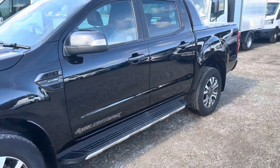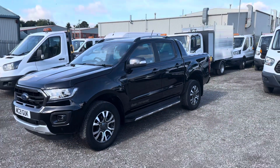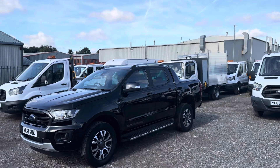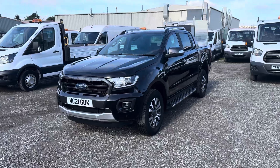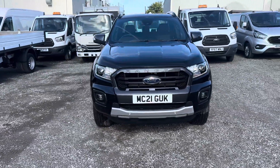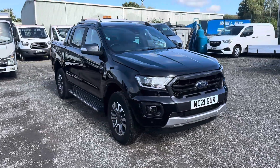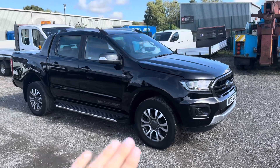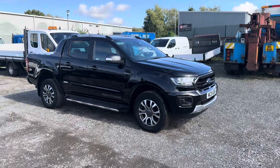Heated seats included. The only thing some people may want to add, which is not too bad if you know somebody to do it, is maybe a little bit of privacy glass in the back windows — something a lot of people want on vehicles nowadays. Otherwise it's in really good nick. If it's due an MOT, I'll put a 12-month MOT on it — not a problem. You can see it's been protected with this product and it's got that shine; it is in really good condition.